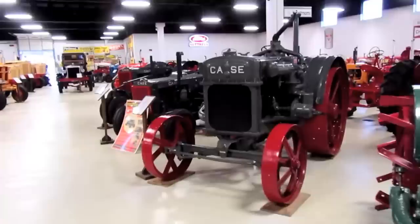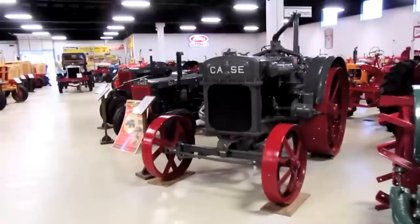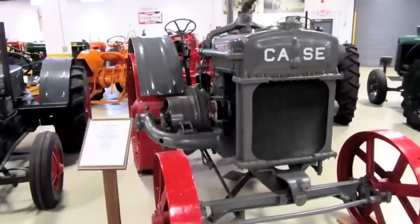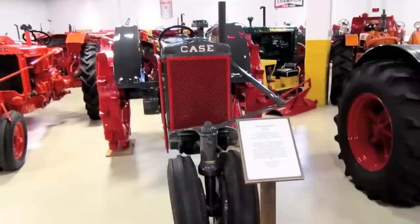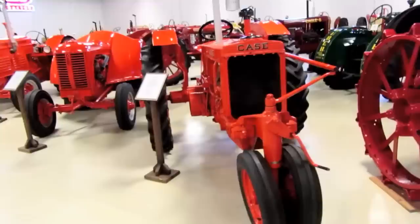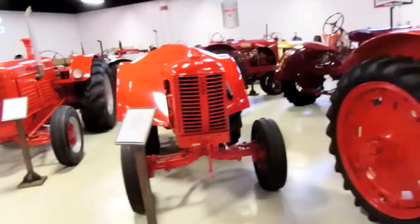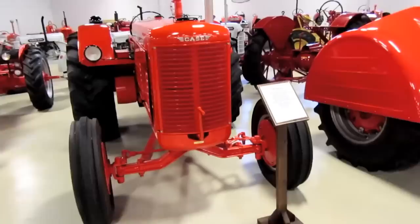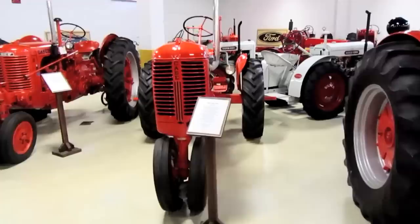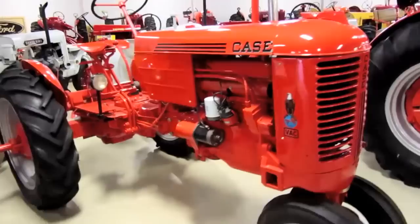That's a 1918 Case 1018. This is a 1927 Case 1832 and a 1936 Case Model C four-cylinder, a 1937 Case CC3 row crop four-cylinder model, a 1938 Case RC row crop four-cylinder model, a 1931 Case DO Orchard four-cylinder, a 1951 Case DO Orchard four-cylinder, and a 1949 Case SC four-cylinder.